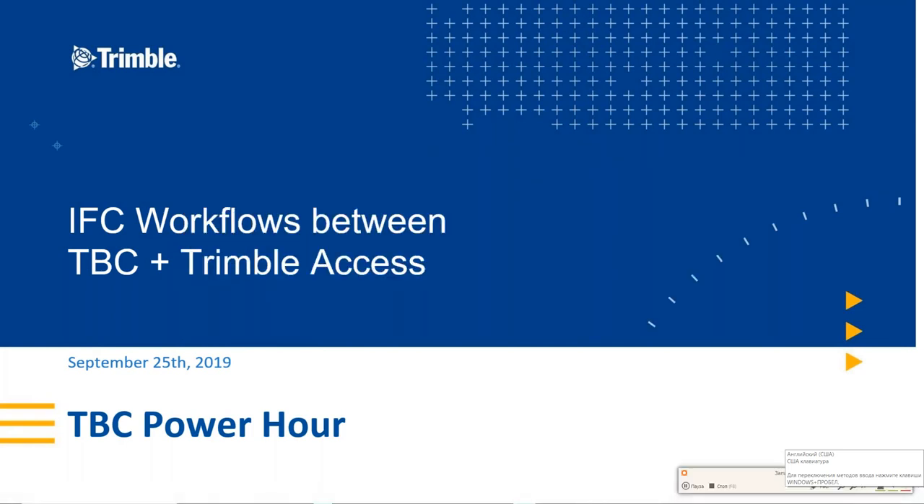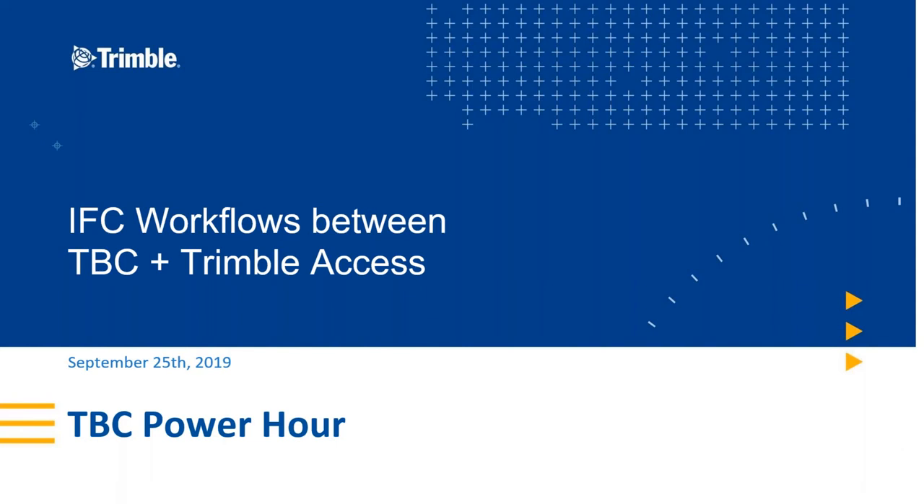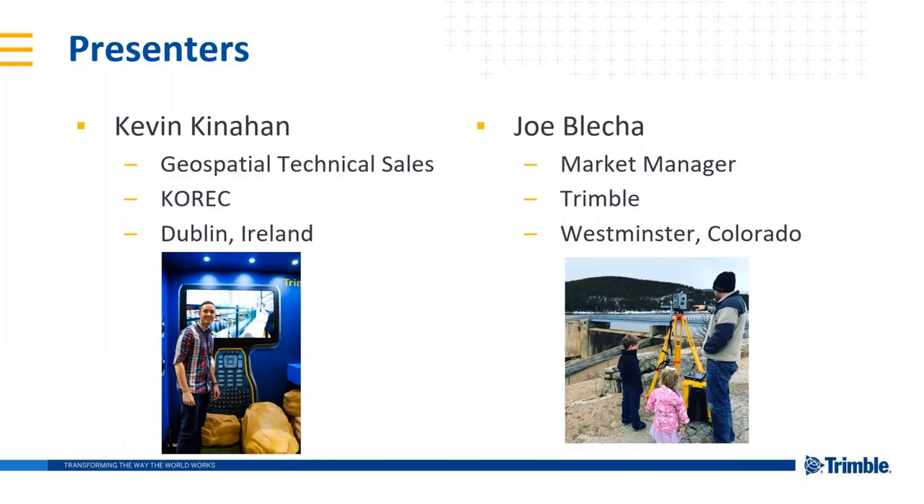Hello, good morning, good afternoon, wherever you are. Thank you for joining us today for our monthly installment of the TBC Power Hour. This is the September 2019 edition, and we'll be talking about IFC workflows between TBC and Trimble Access. I am your very brief guest host, Joe Bleca. I work for Trimble here in Westminster, Colorado.